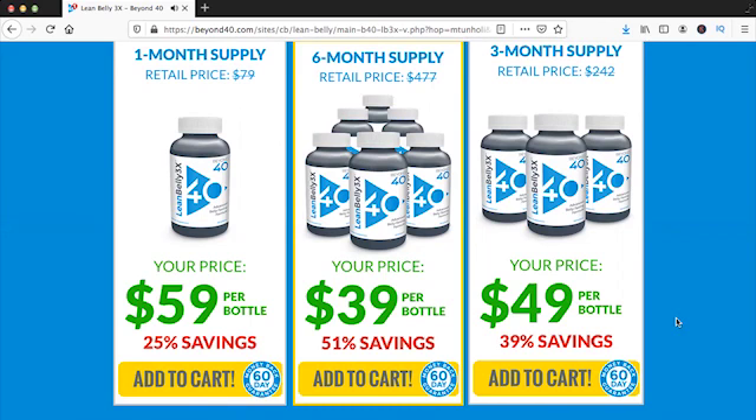So what's the best way to use Lean Belly 3x? You have to take two caps with your first and last meal of the day, and then you just have to let science do the rest of the work. If you forget to take it, you can also take a double serving of four caps with lunch or dinner.